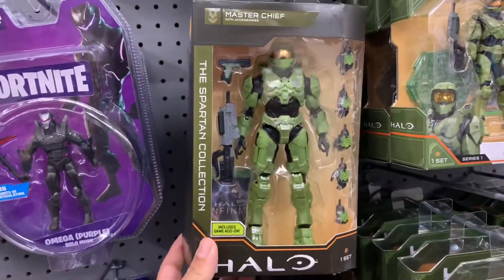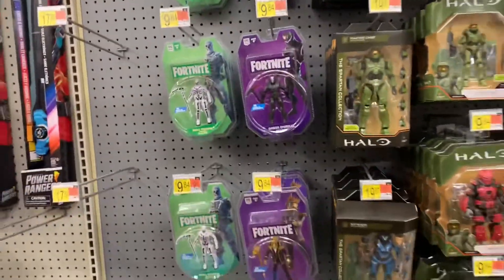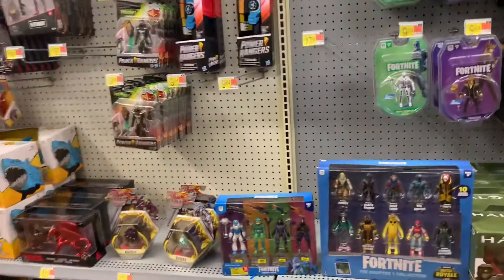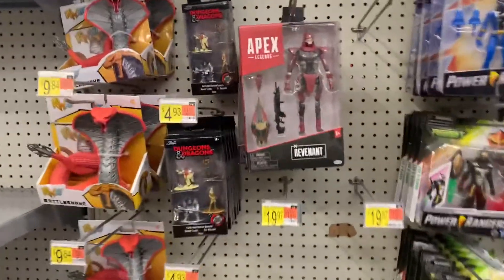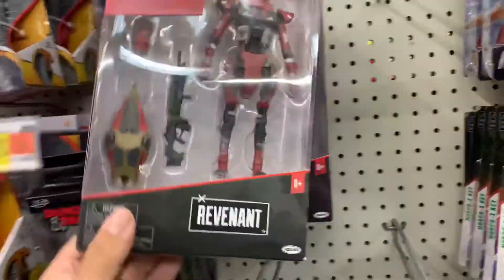Figures look dope but I just don't want to get into that line. The one I know is Master Chief, but I never played the game or anything. Fortnite. And then they have some Apex figures — Revenant, Bloodhound.